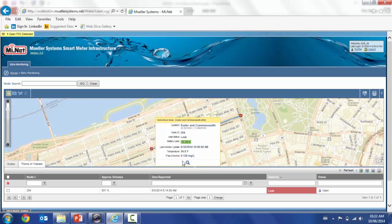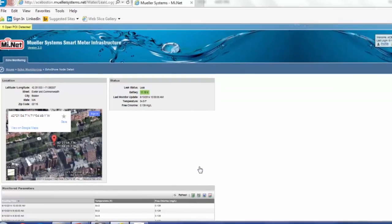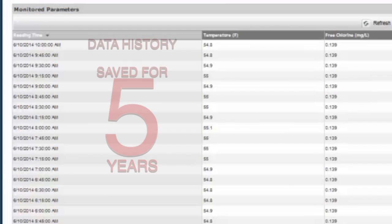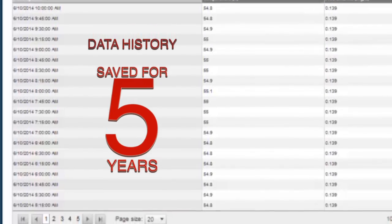By clicking on the magnifying glass, you are given additional information, such as a Google Earth mock-up of where the leak is, and a temperature and chlorine table that can be exported to Excel for further analysis. Data history from a full five years is available for comparative analysis.